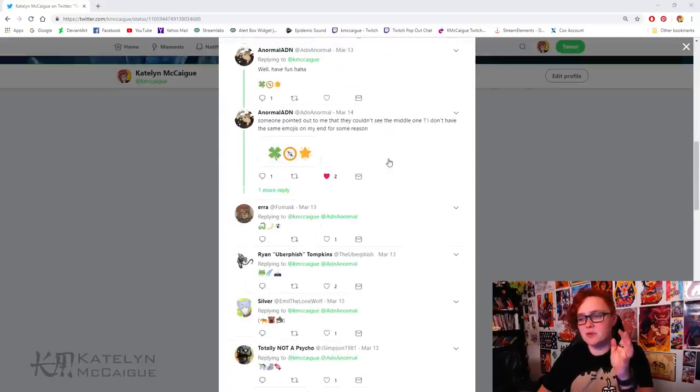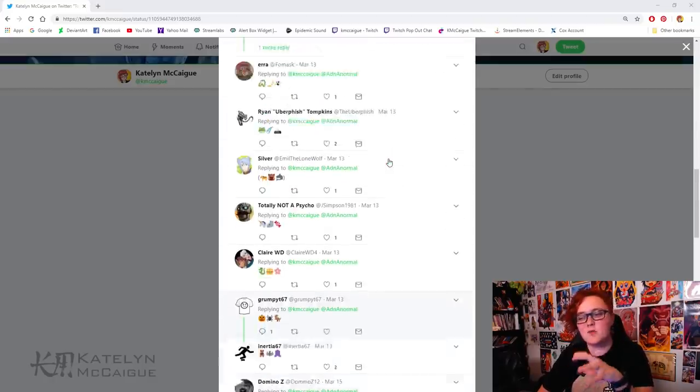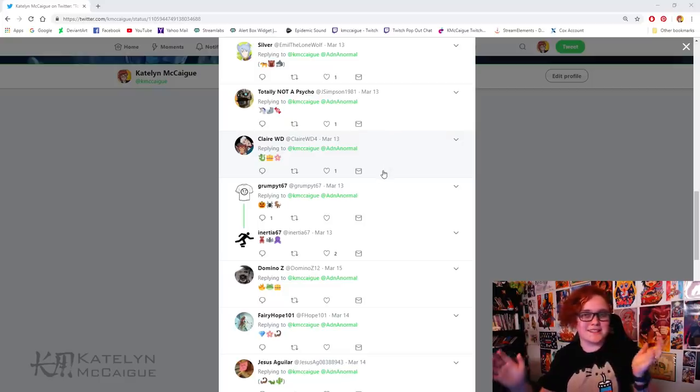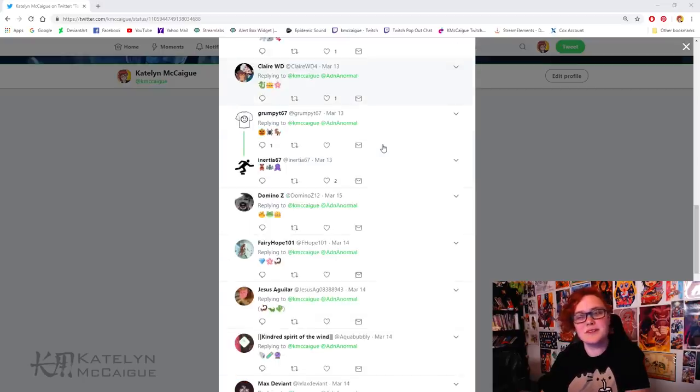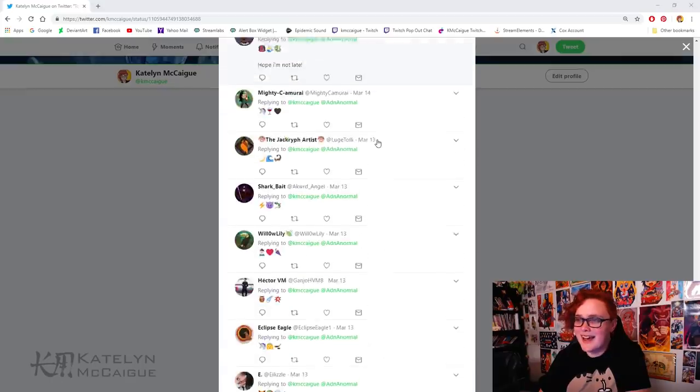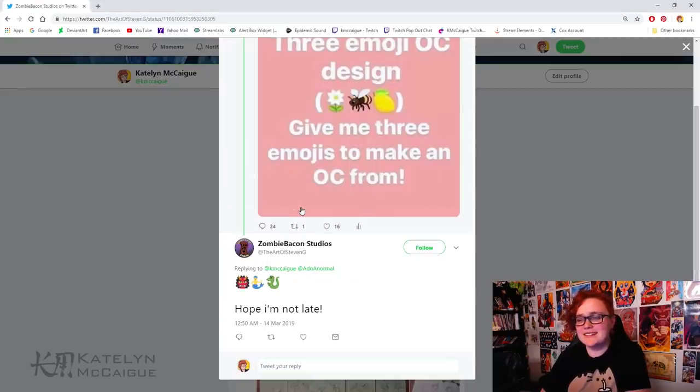You guys sent in a lot of really cool emojis. I went through and looked through the list trying to decide what to draw today. If you're on Twitter and would like to send suggestions, I'll put a direct link in the description to the tweet — reply with three emojis you'd like combined into a character. I did decide on doing Zombie Bacon Studios' suggestion, which was an Oni, a mermaid, and a dragon.